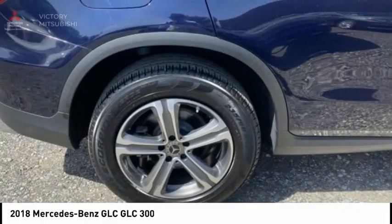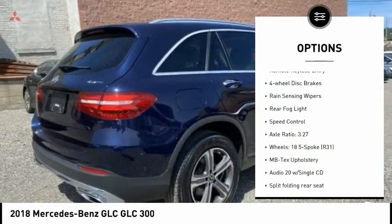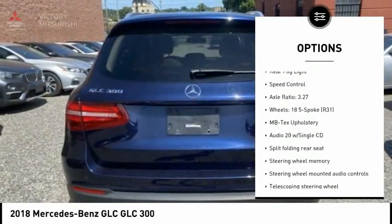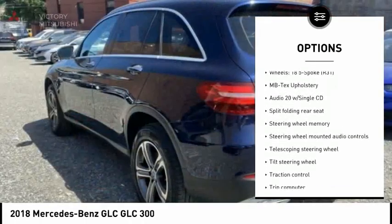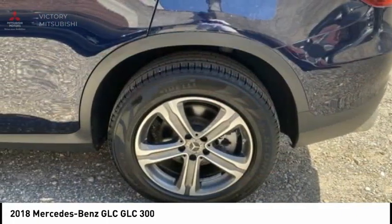Here are some of this vehicle's great options: electronic stability control, alloy wheels, power liftgate, brake assist, traction control, remote keyless entry, four-wheel disc brakes, rain-sensing wipers, rear fog light, and speed control.